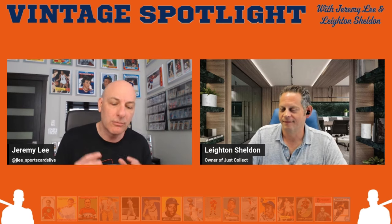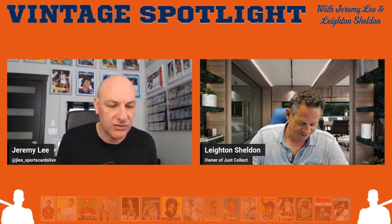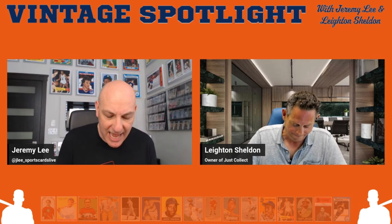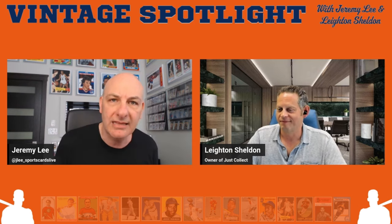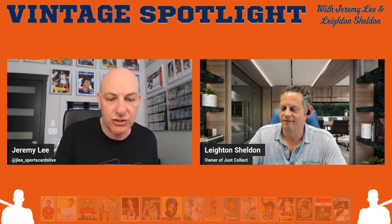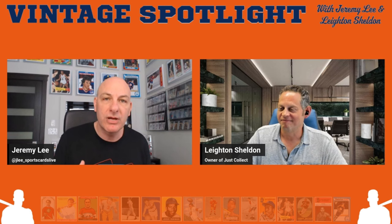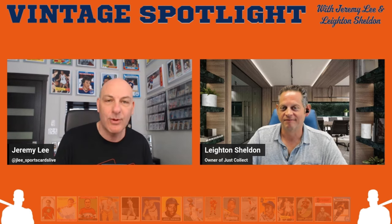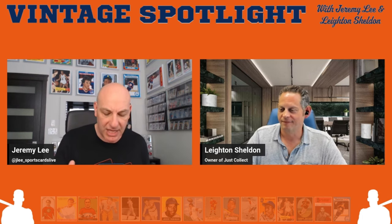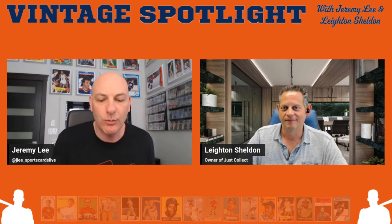Segment three is trends and observations — things going on in the hobby and vintage world that are important to know about. Number four is fresh takes — Leighton or I will share a take on the hobby, maybe a hot take. Number five is fresh to market — new collections recently discovered, perhaps by Leighton in his treasure-hunting extravaganzas. Number six is the collector spotlight, where we feature a collector and why they collect vintage. And finally, listener questions.